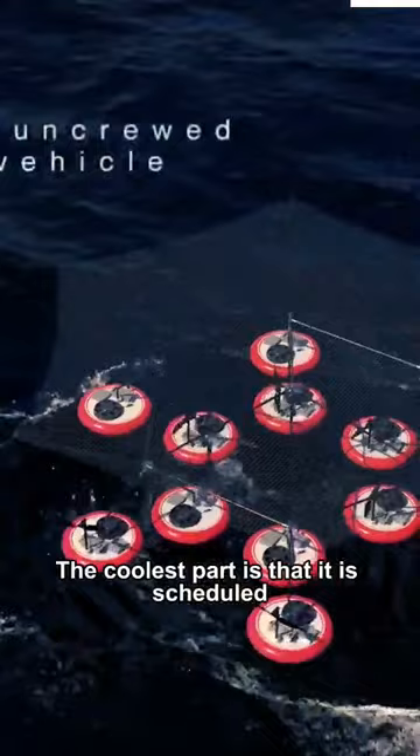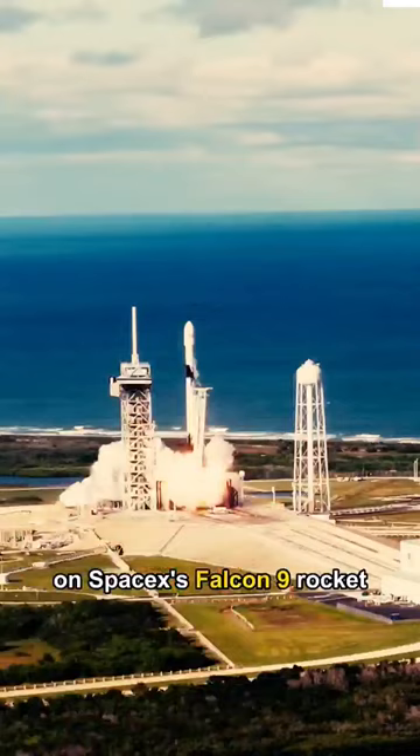The coolest part is that it is scheduled for its first launch later this year on SpaceX's Falcon 9 rocket.